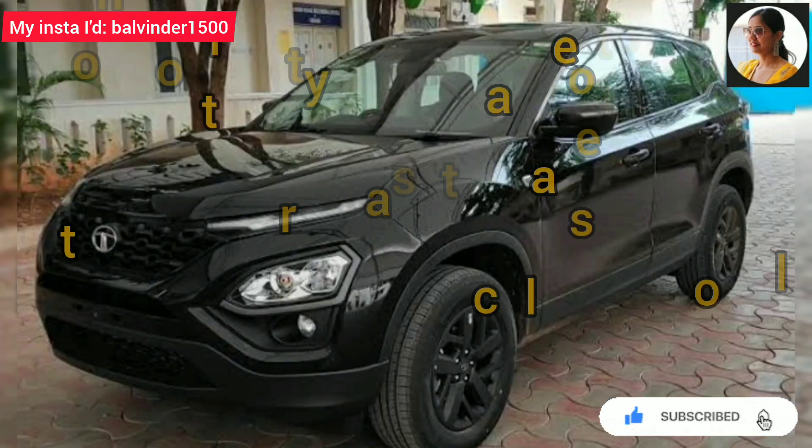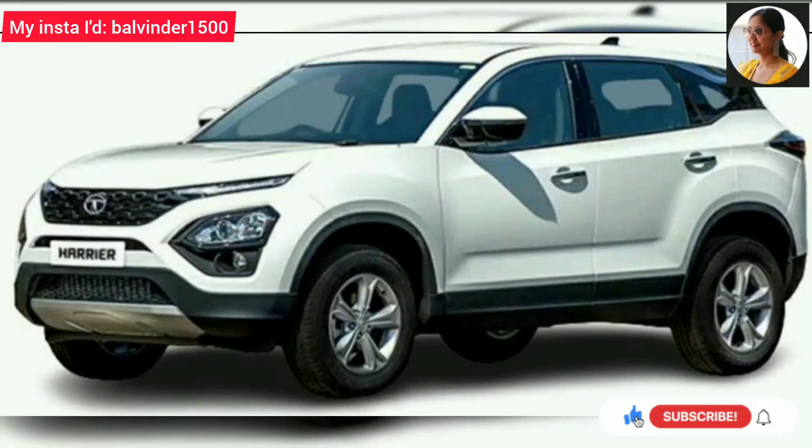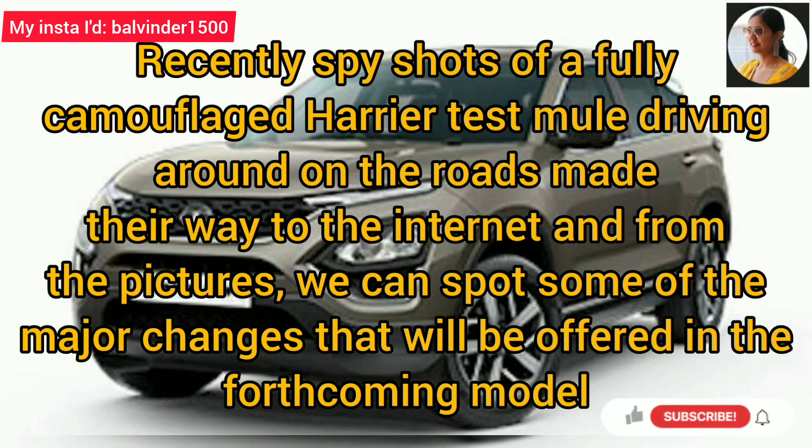This is a very good opportunity for Tata Motors, as they have a new facelifted Harrier model to add new driving safety technology. Recently, a fully camouflaged Harrier has been seen during testing, and it can be spotted that the Harrier's forthcoming model will be seen with major changes.